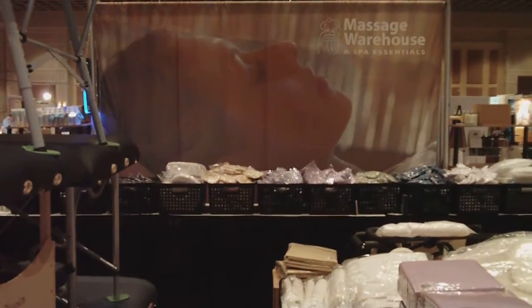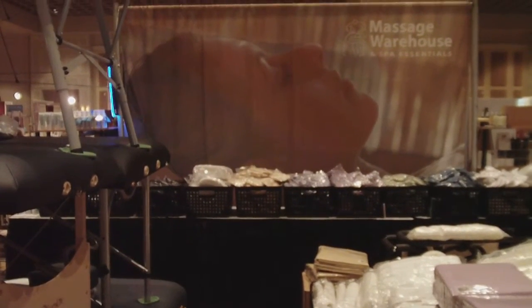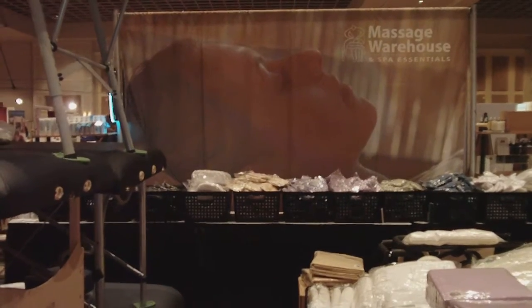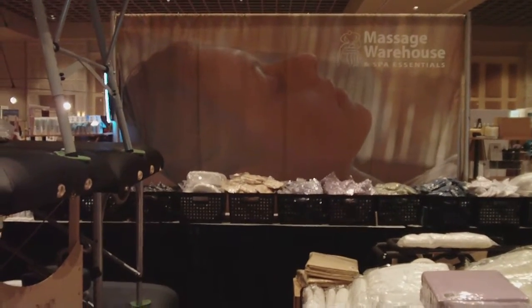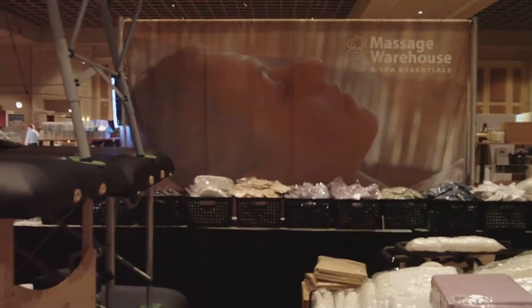That's the Massage Warehouse booth tour! We thank you for coming by and stopping in and clicking on this link. You can always shop with us online at www.massagewarehouse.com or check us out on Facebook at www.facebook.com/massagewarehouse.